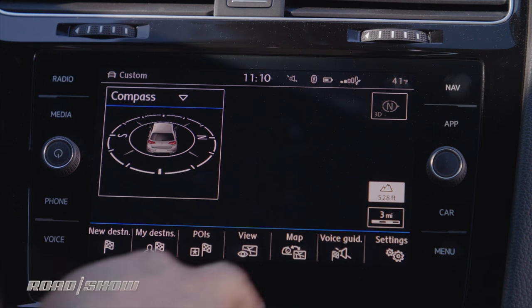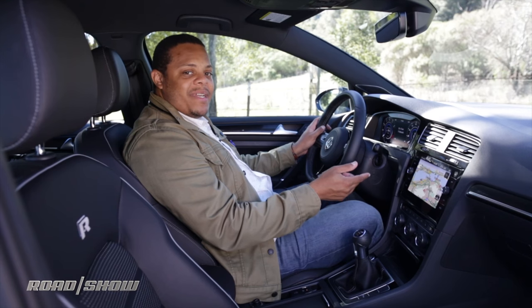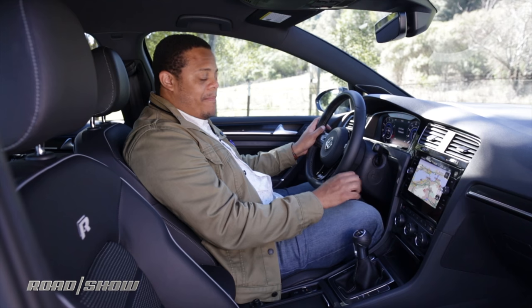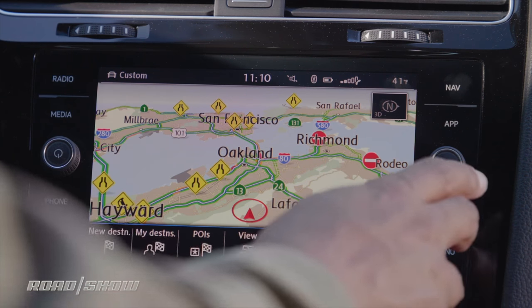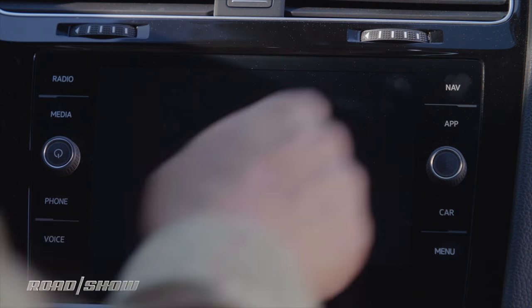Moving to the more traditional center screen, that's where we'll find the 8-inch Volkswagen CarNet AppConnect infotainment system. It's a big screen. The interface looks very similar to the old 6.5-inch unit, but underneath, all the hardware and software is new. It's got a whole lot more functionality and it's much more responsive.